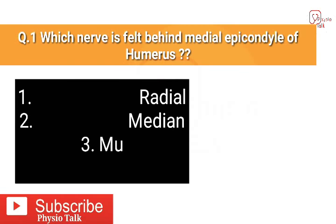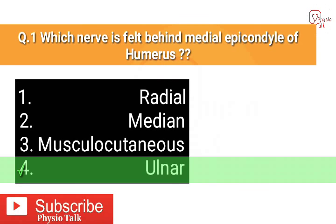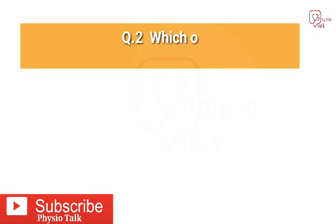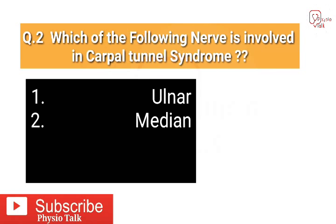Question number one: which nerve is felt behind the medial epicondyle of the humerus? The correct answer is the ulnar nerve is felt behind the medial epicondyle of the humerus. Question number two: which of the following nerves is involved in carpal tunnel syndrome?